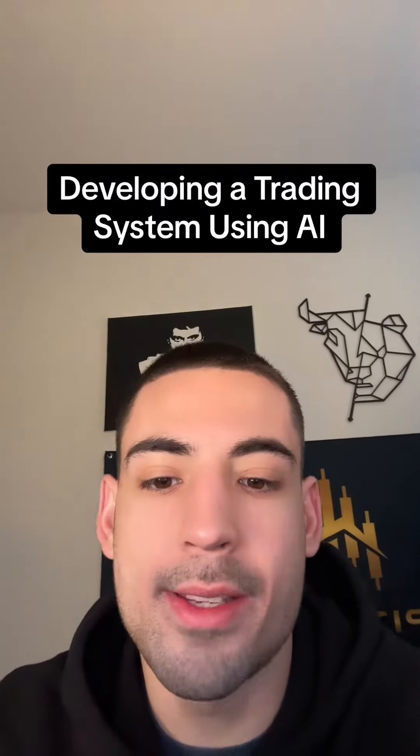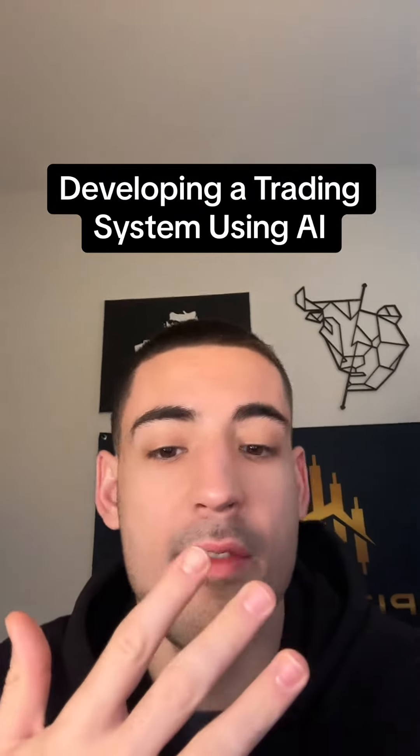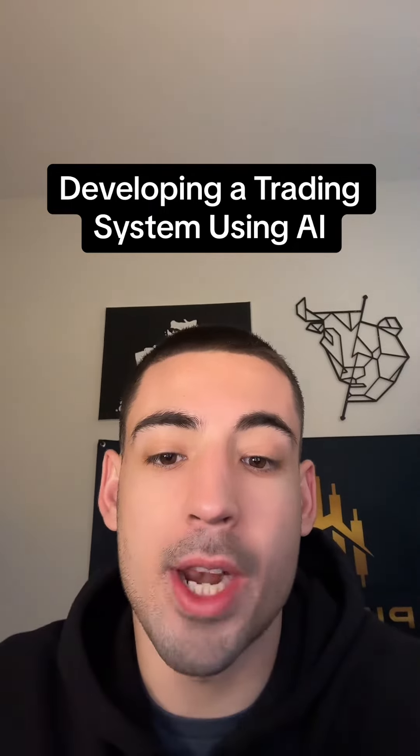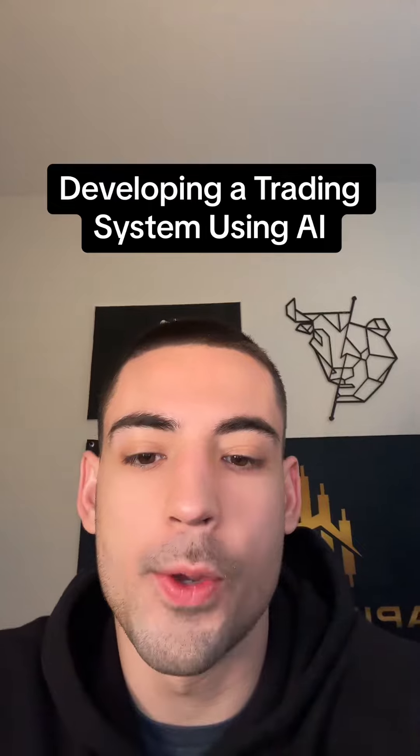With AI, you could start developing a trading system that works for you in less than five minutes. And honestly, you don't even need a brain to do it. You just need two prompts that you're going to ask ChatGPT, and I'm about to show you them. So let's get into it.